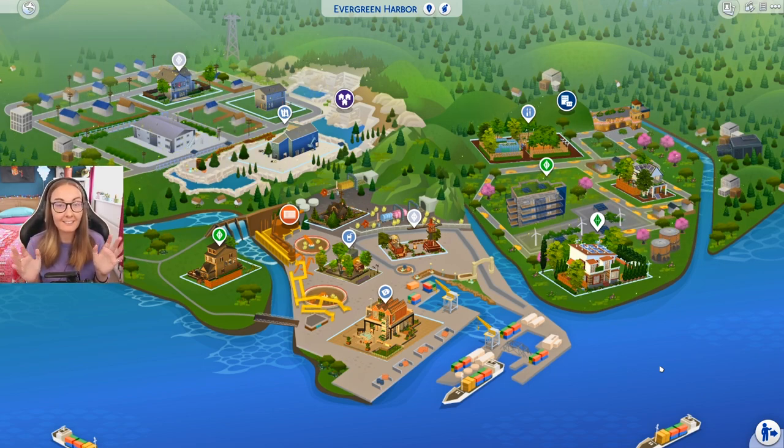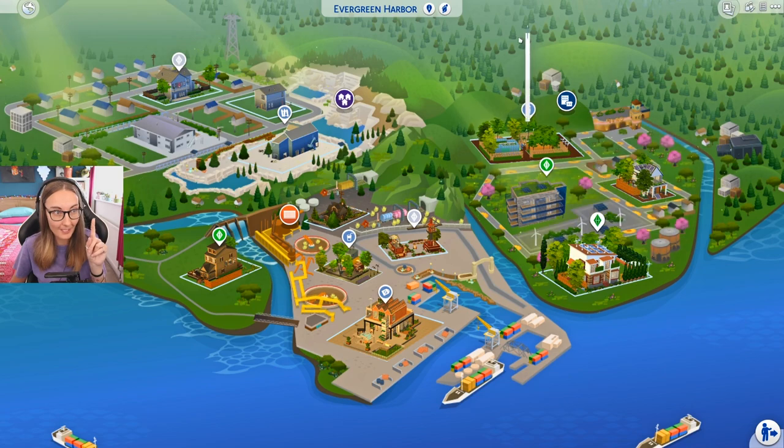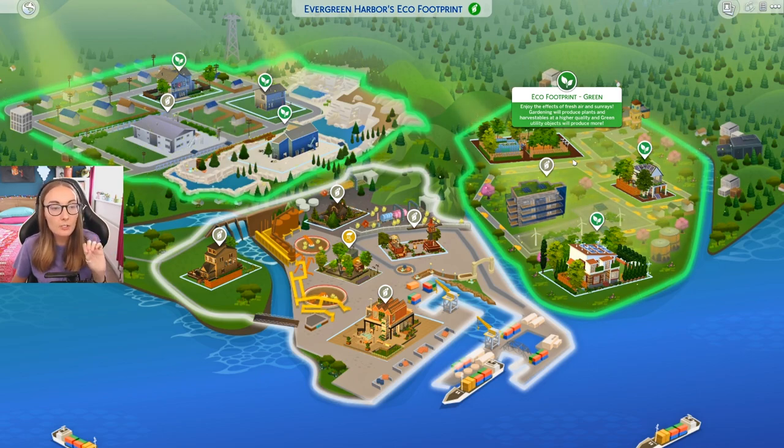However, this time around I had to do research and basically, if you can see, we have these like spores flying around, but they're not bad spores. They're not like polluted spores. They're good spores because our neighborhood is finally green. I finally got it to the green eco footprint. Enjoy the effects of fresh air and sun rays. Gardening will produce plants and harvestables at a higher quality and green utility objects will produce more. Hallelujah.